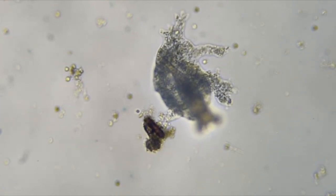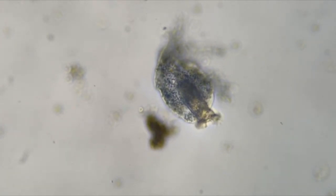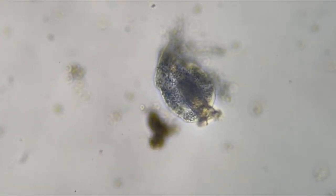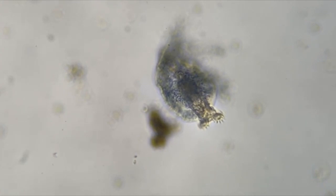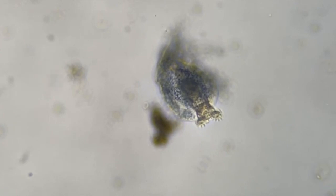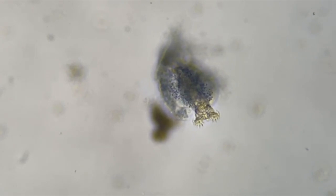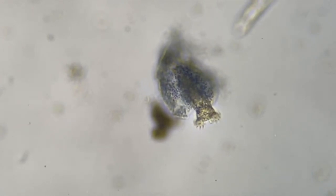Now you know why this amoeba was so big. Just think — that's a single-cell amoeba. That amoeba is a single cell, and that rotifer is a multicellular animal. And that amoeba is eating that rotifer. I don't think the rotifer can get away now.